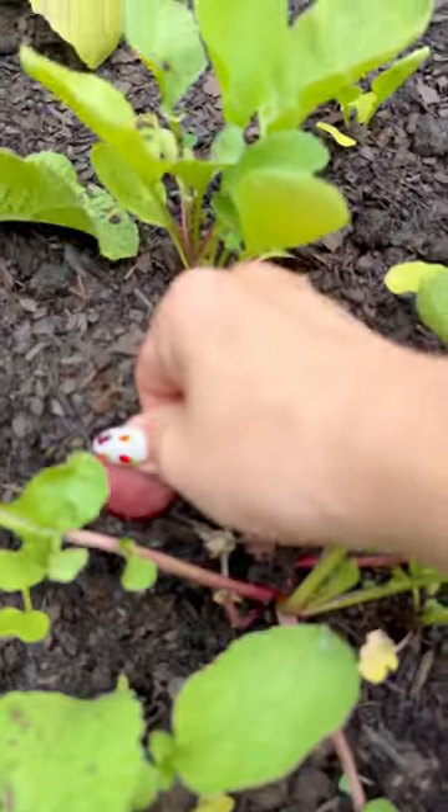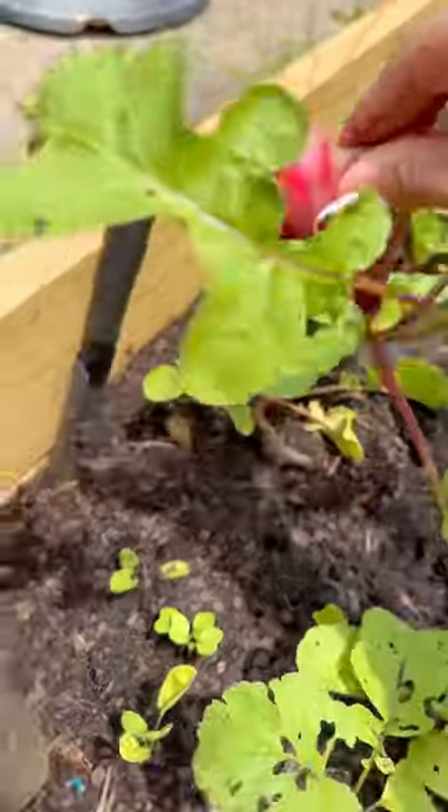Next I noticed this radish, so I went ahead and pulled that out. This was my first time growing radishes.